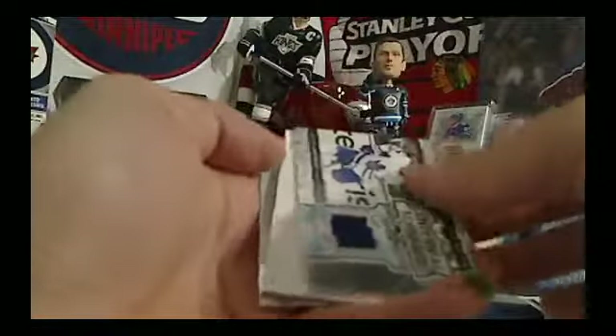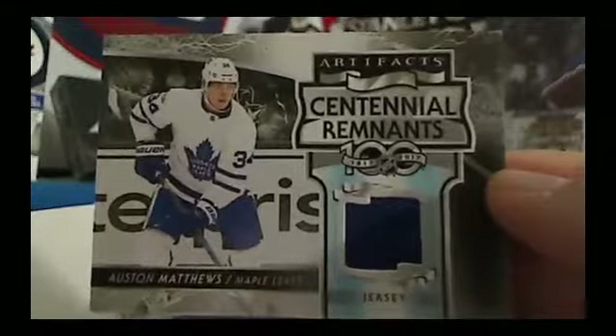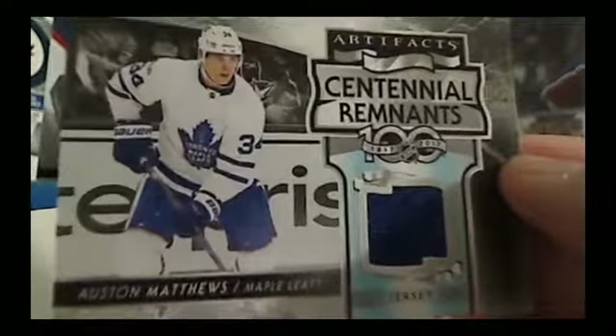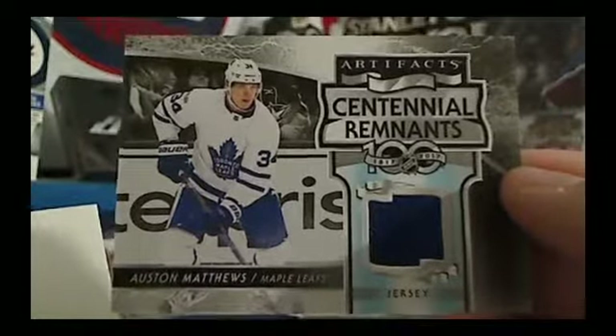Next up we've got Auston Matthews for the Toronto Maple Leafs — Centennial Remnants Artifacts Jersey for Gilroy. Congratulations, Gilroy. Got yourself a nice Matthews jersey card.